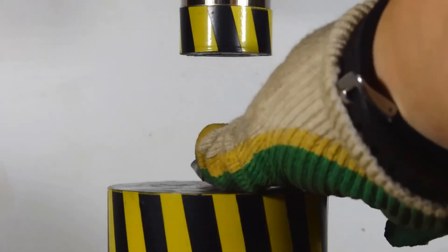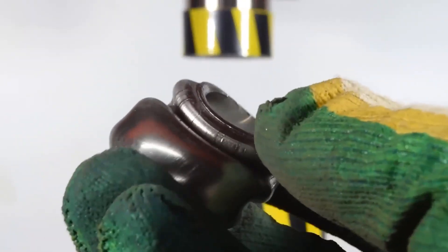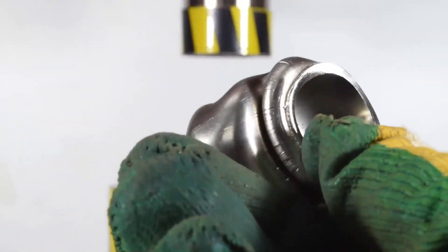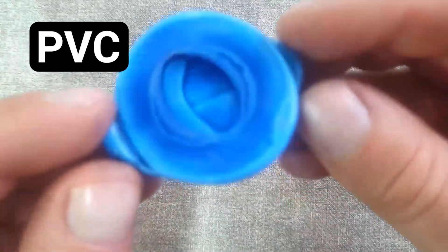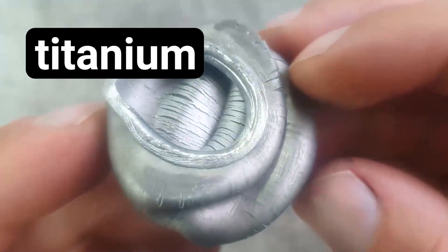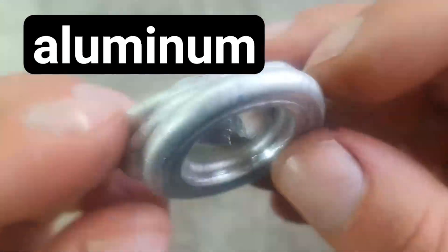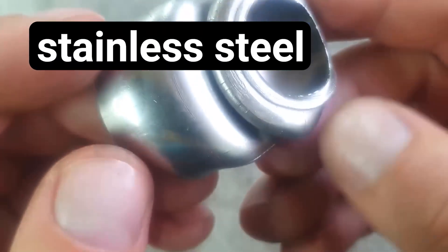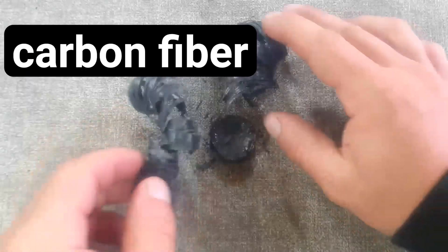This one got pretty hot due to the deformation — you cannot pick it up with your bare hands anymore. As a result of our tests, the seamless pipe made of stainless steel withstood the greatest load. But considering that its weight is twice as much as titanium, the load it withstood was only one and a half times more than the titanium pipe. And the mass of a carbon fiber pipe is actually 5 times less. Write in the comments which material, in your opinion, has the highest specific strength.